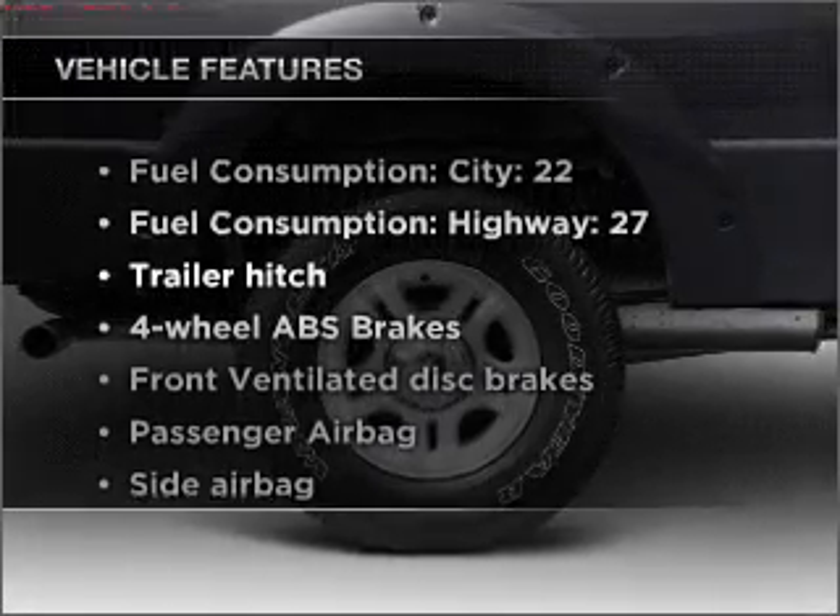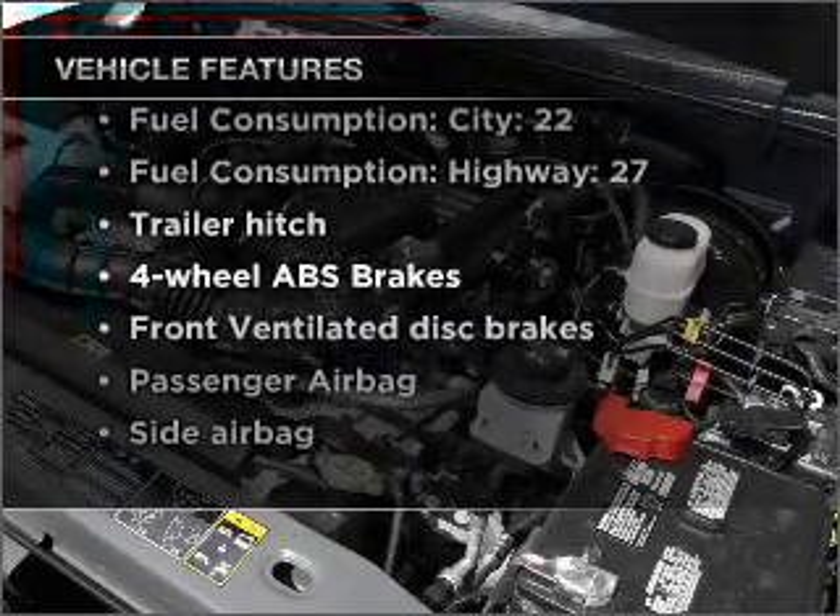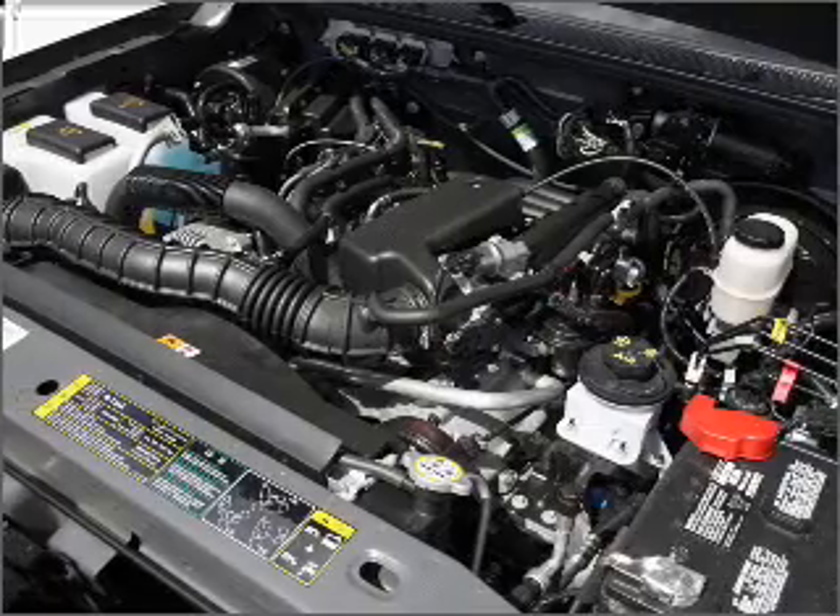Enjoy these notable features included in this ride: air conditioning, power steering. Call today to schedule a test drive.